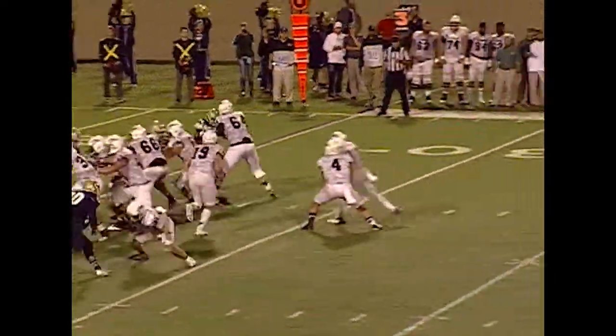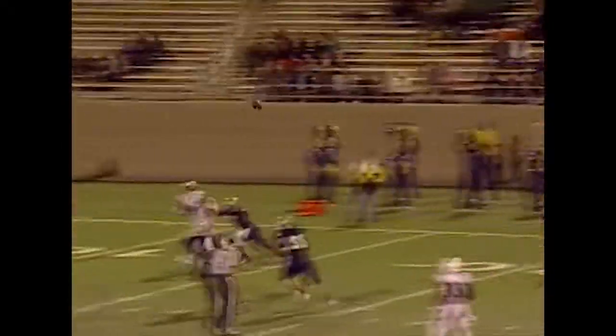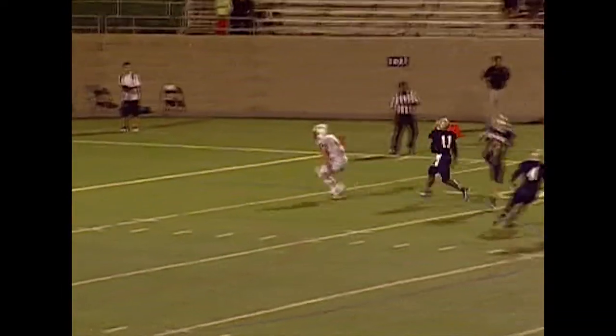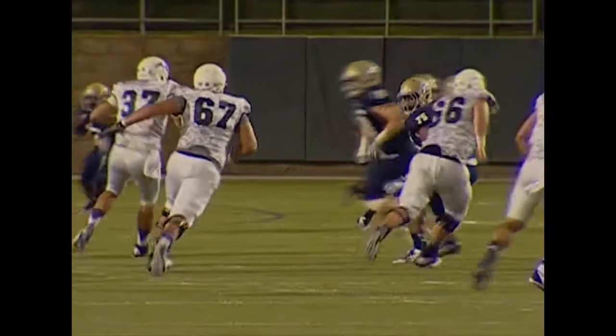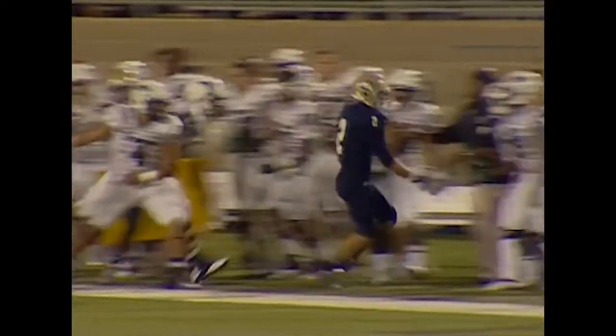McDonough was looking at a post pattern towards the end zone, and Boyette stepped up and made the play. McDonough threw that into triple coverage — amazed that he tried that throw — and all Boyette had to do was make the catch and bring it downfield.